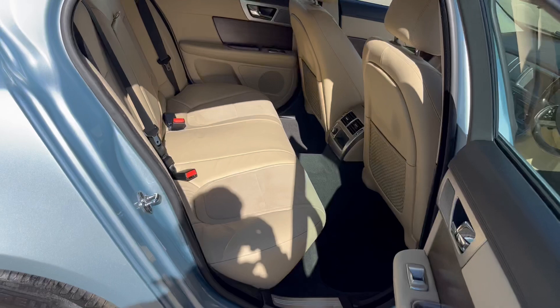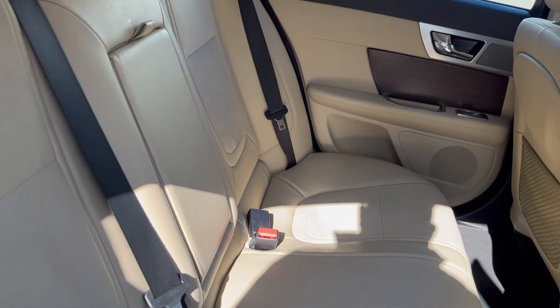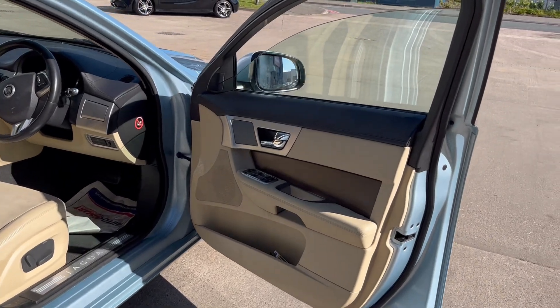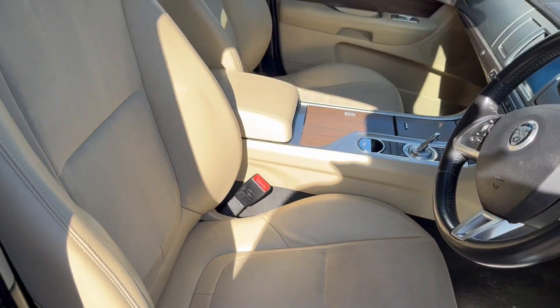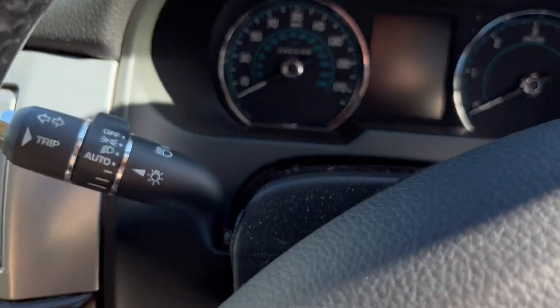Full leather interior, again absolutely excellent condition throughout. Lovely electric windows, electric mirrors, partial leather seats with electric adjustment, and Alcantara paddle shift on the gearbox.